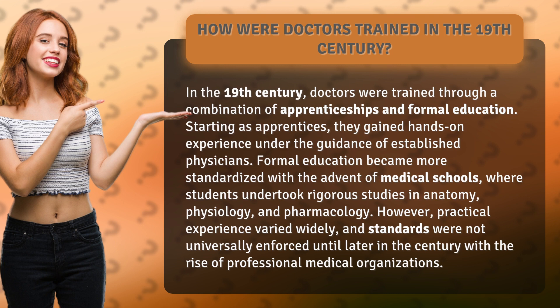Formal education became more standardized with the advent of medical schools, where students undertook rigorous studies in anatomy, physiology, and pharmacology. However, practical experience varied widely, and standards were not universally enforced until later in the century with the rise of professional medical organizations.